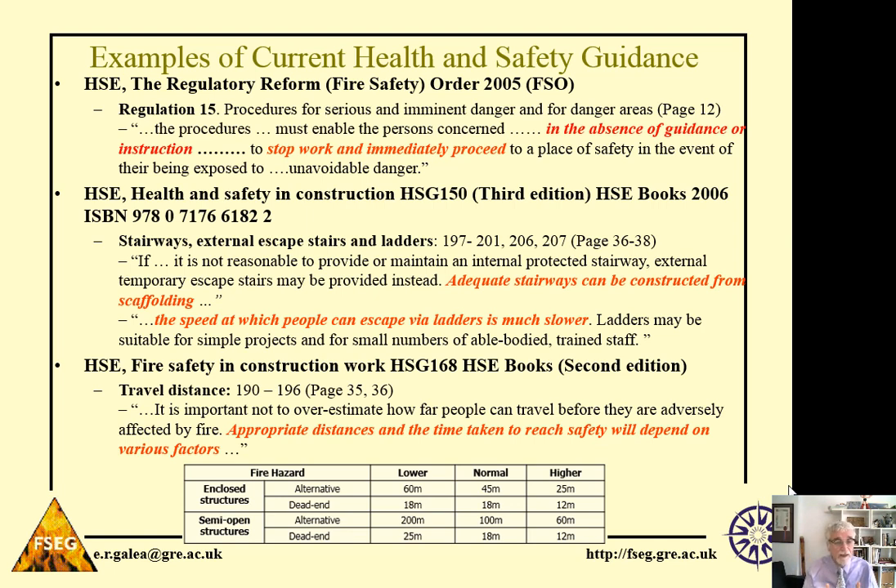HSG 168, fire safety and construction work, talks about appropriate travel distances and time to reach a place of safety, and gives a whole array of magic numbers about what are considered safe travel distances. Travel distance is all about time — we need to get people to a place of safety within a reasonable amount of time, and that time is dependent on travel speed. So how is the travel speed of workers impacted by the type of surface they have to walk on? They could be walking over decking, or decking with rebar. How do these surfaces impact walking speed? Until you know that, you can't say what is an adequate distance.